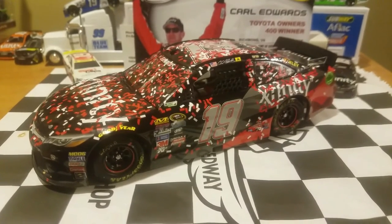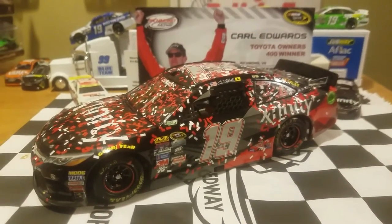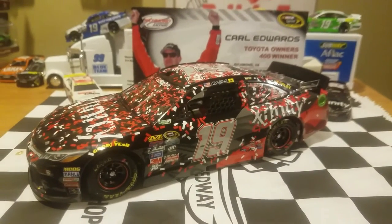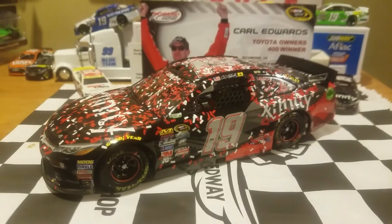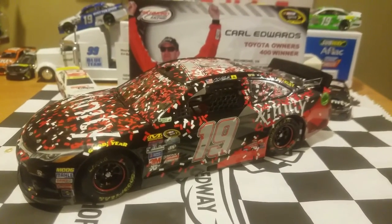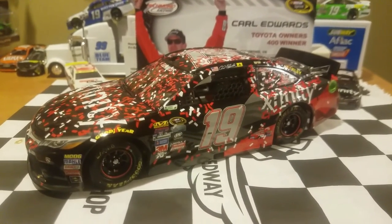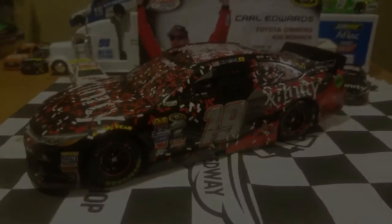I'm hoping any of you guys enjoyed this review. Feel free to give it a good comment, like it if you haven't already, and subscribe to my YouTube channel. I am known as OriginalBigBri, guys. Hopefully we'll see you guys with another NASCAR diecast review on some more Carl Edwards diecasts or any other diecasts that I have to show you guys. Until then, this is OriginalBigBri signing off — see you all at Homestead. Go Carl!